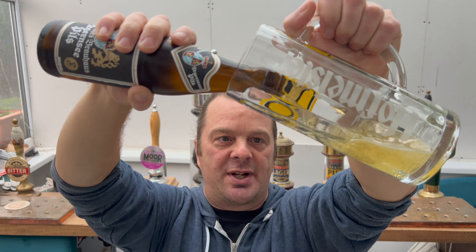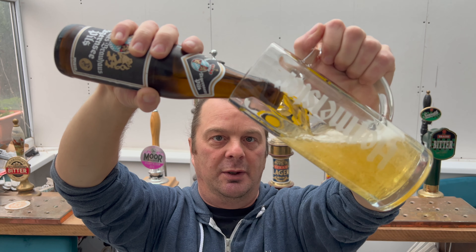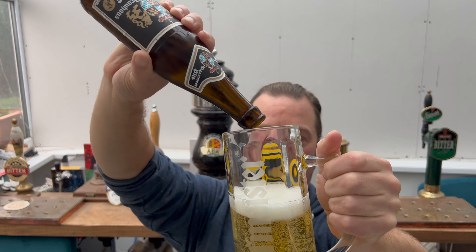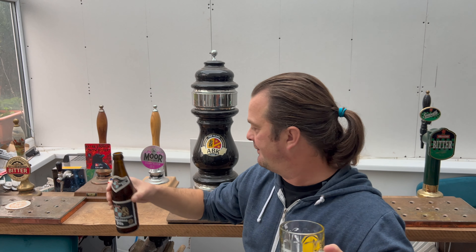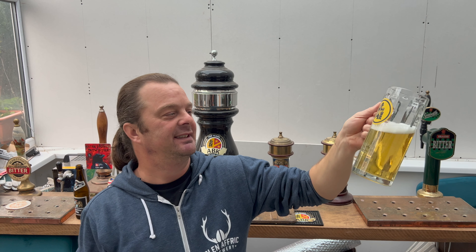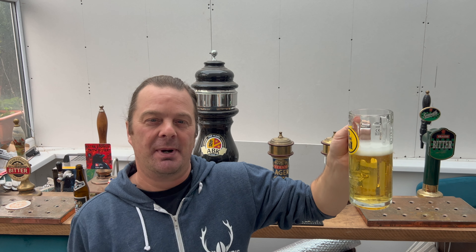Now this is going to be an interesting review because I've just finished reviewing a Werner's Gruner Pils — that was called Pils Legend — and I gave that beer a 10 out of 10, I thought it was fantastic. So I'm back like five minutes later with a legendary Pilsner, and I just wonder how it's going to stack up, because there are thousands of different German beers out there — Pilsners, Lagers, Hellers — and it's great to be able to stack them up against each other.